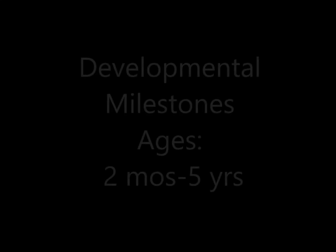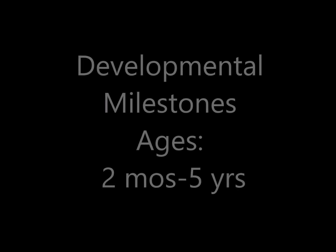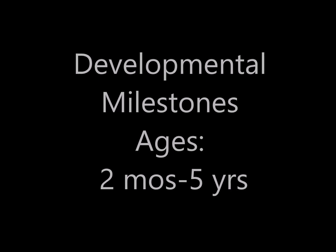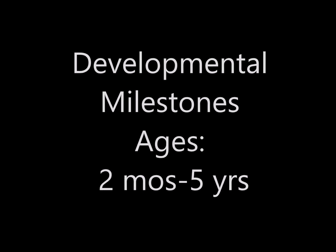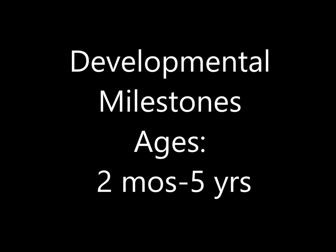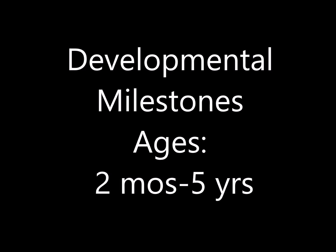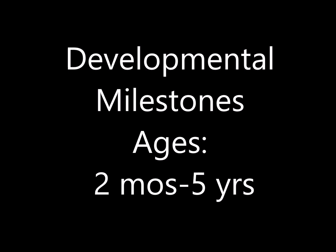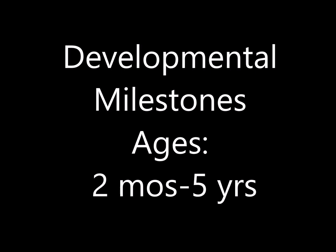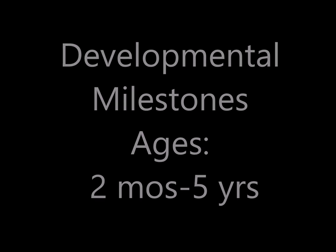Welcome back to my channel. Today's video is going to cover developmental milestones for kids ages two months to five years. When I was studying for the MBCOT, I found developmental milestones quite tricky because I hadn't been around kids that young and didn't really know what they should be doing at what age. Even now when I'm practicing, I sometimes don't know exactly what age to expect what, so I made myself a cheat sheet.